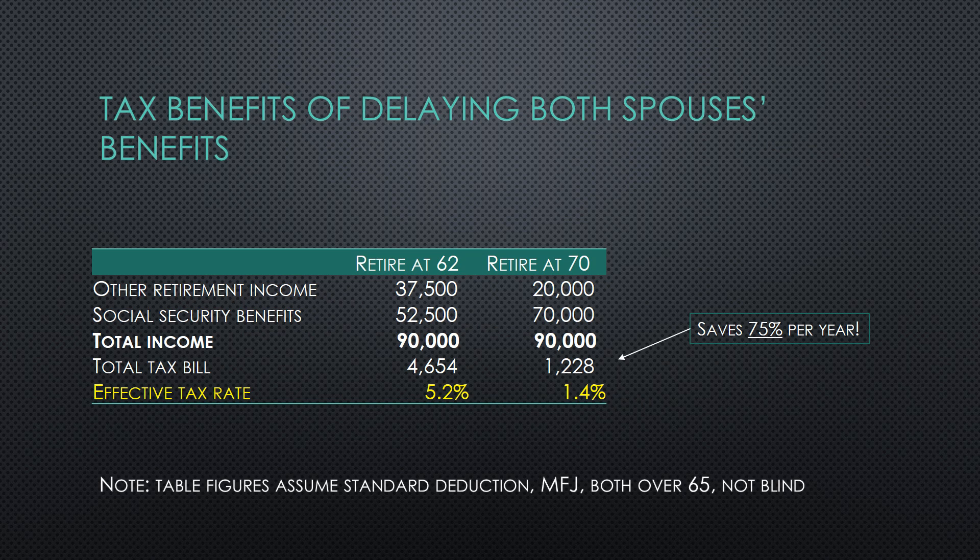By delaying Social Security benefits until later years, taxpayers can limit their total tax burden on the same amount of income, since Social Security is taxed in a more preferential way. For example, taxpayers who wish to structure their income to earn $90,000 — regardless of whether it comes from Social Security benefits or other types of retirement income — would do well to delay their Social Security until age 70, since they would save roughly 75% on their total tax bill per year.